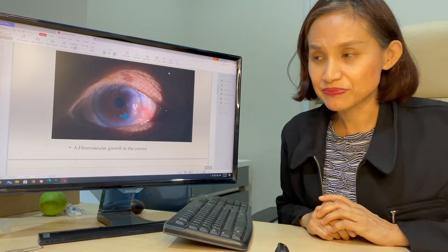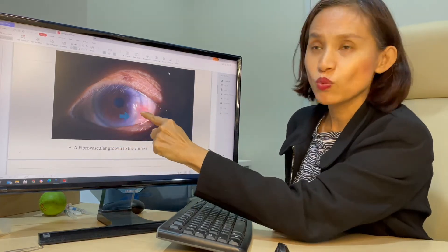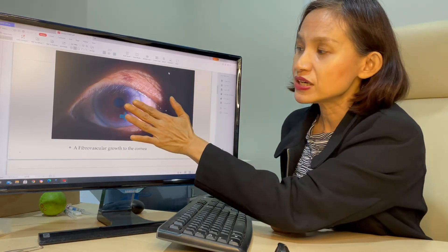What exactly is pterygium? It's a fibrovascular growth from the conjunctiva to the cornea. As you can see, this one is a cornea and that is a conjunctiva, and you can see that there's a tissue growing from here to here, stuck on here.